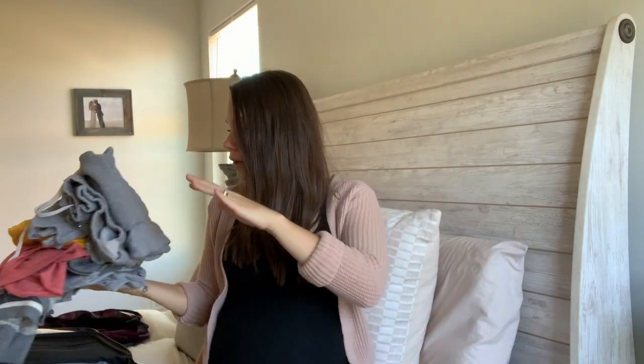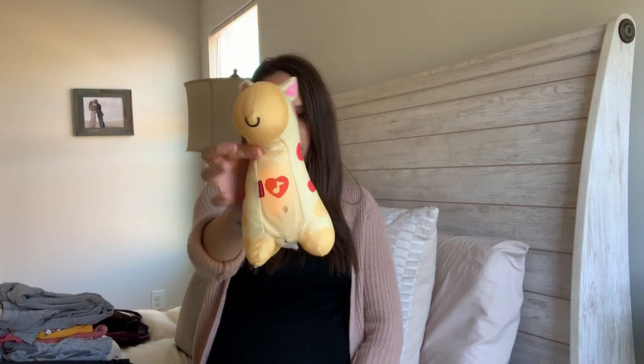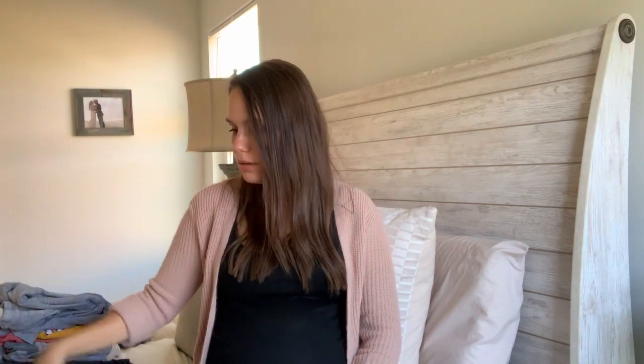I'm also bringing a little lullaby toy that plays soothing music. My second daughter has one she sleeps with every night and it soothes her right to sleep, so I wanted to start that with my third baby too. I'm hoping it'll help us get home from the hospital without any tears, just like it worked for my second.